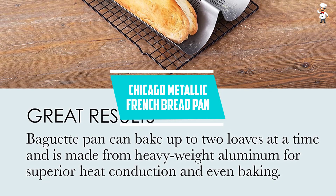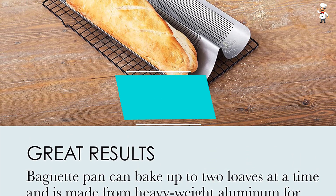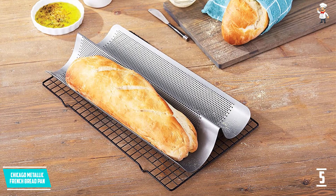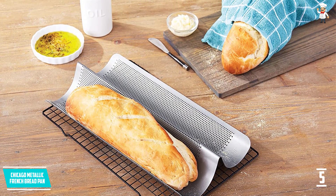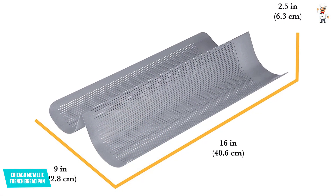Number 5: Chicago Metallic French Bread Pan. If you are looking to have crisp and golden bread all the time, this can be the perfect one for you. This comes with superior heat conduction and makes sure there will be even heating. Moreover, the baguette pan is composed of premium quality aluminized steel and is very durable.